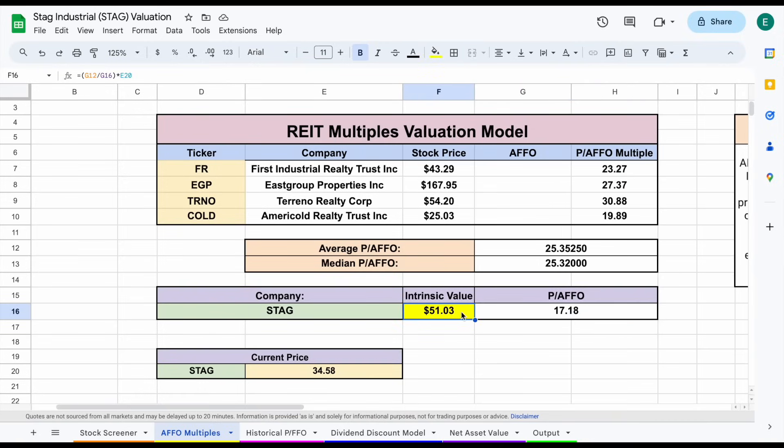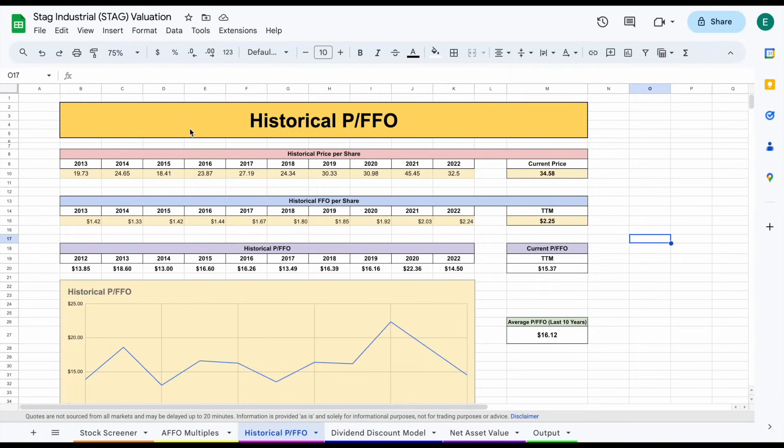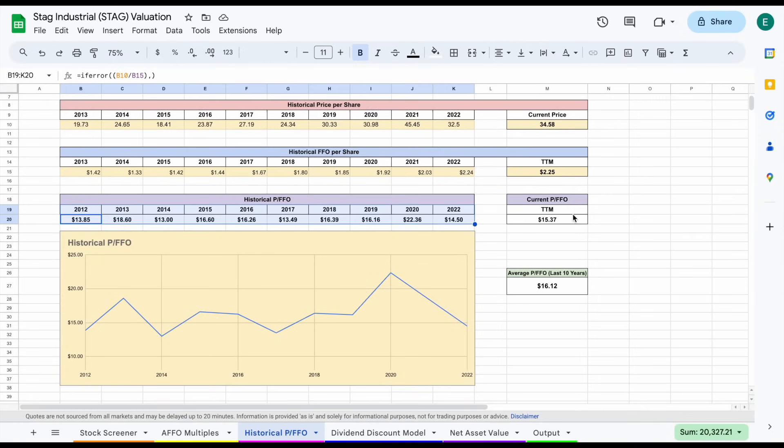When we plug it into our formula, we come to an intrinsic value of around $51.03 per share, quite a bit higher than the current trading price. The next valuation is the historical price to FFO, where I plugged in the historical price per share and historical FFO per share. The current price to FFO is sitting at 15.37, and the average price to FFO over the last 10 years is 16.12. It's pretty close to that 10-year average, meaning it's trading pretty close to its fair value.